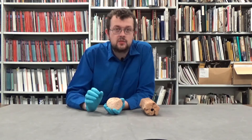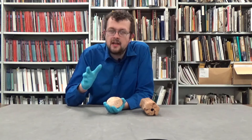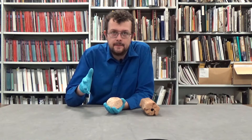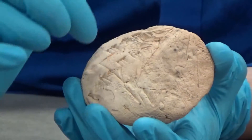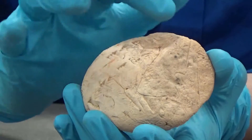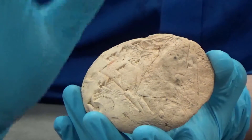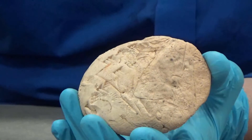Now, the tablet I really want to look at is this one. We think it was inscribed by a mathematician in around 1900 to 1600 BC, and it seems they were doing a fairly simple geometric problem of calculating the area of a right-angled triangle. Unfortunately, their answer has been lost to the mists of time, but maybe we can reconstruct their solution by following their footsteps.